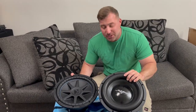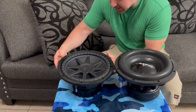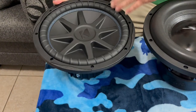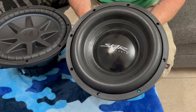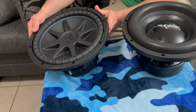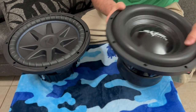What's up y'all, welcome back to the channel. I got two 12s for y'all — we got the old school Kicker CVX. I mean they still make them but they're from back in the day. You got the new Skar Audio EVL12, been out for a few years. This one is 750 RMS and this one is 1250 RMS.